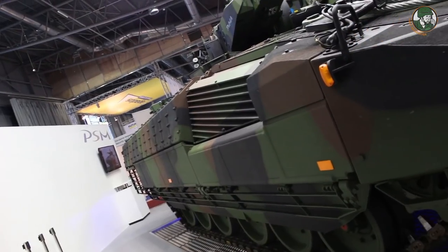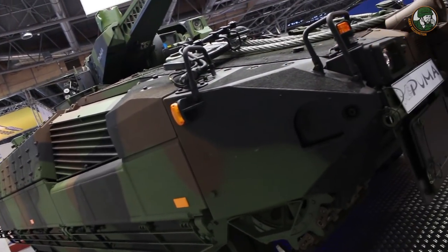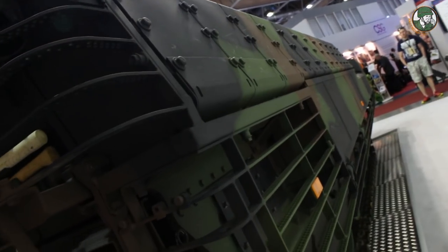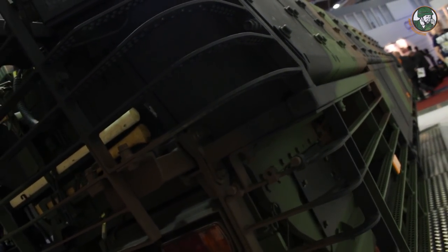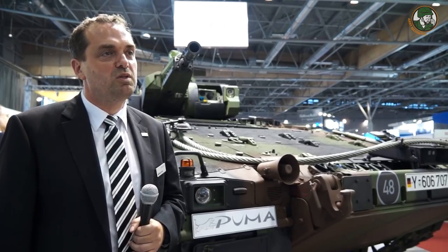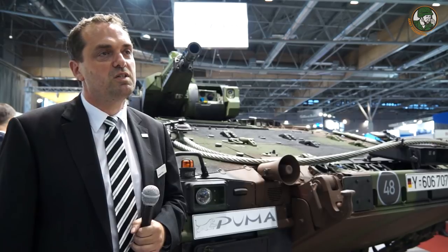The Puma features 360-degree protection against RPGs, a soft-kill system against infrared-guided and anti-tank missiles, and mine protection against the most common anti-tank mines up to 10 kg TNT equivalent.